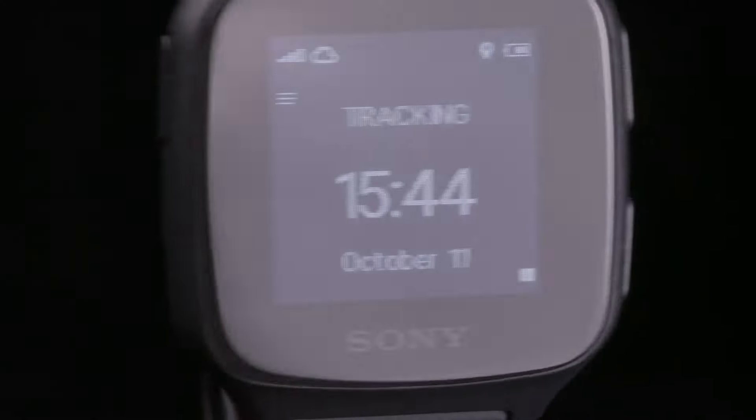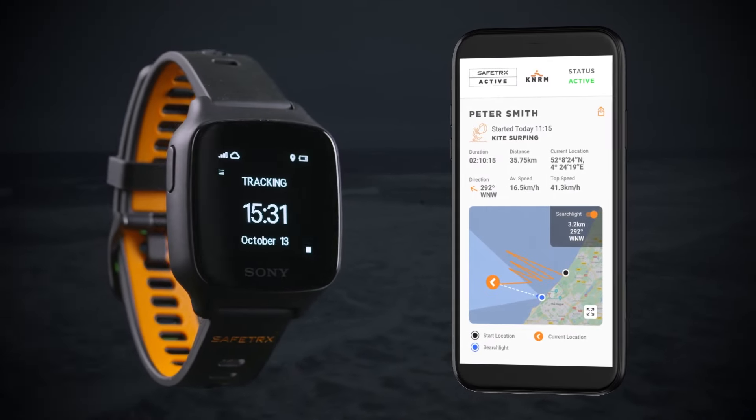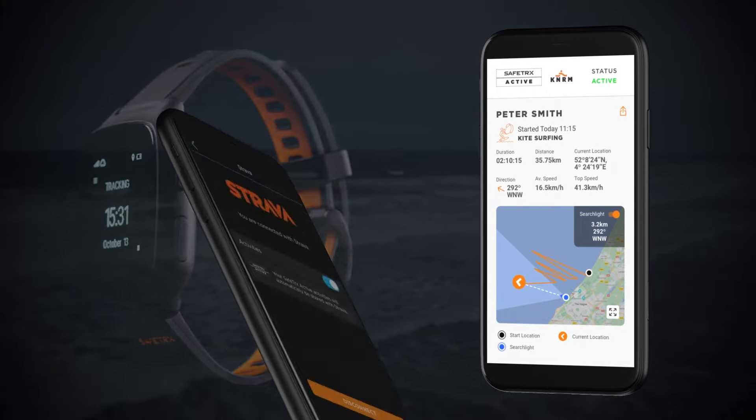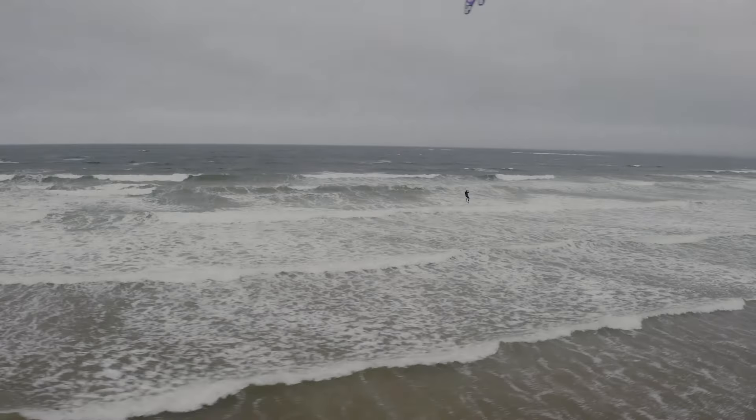The Safetrax Active watch, with its revolutionary track and alert feature, will save your precise tracks on the web app and to Strava for sharing with friends and family. If you get into trouble, Safetrax will find you.